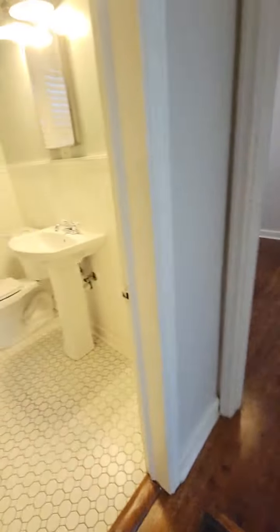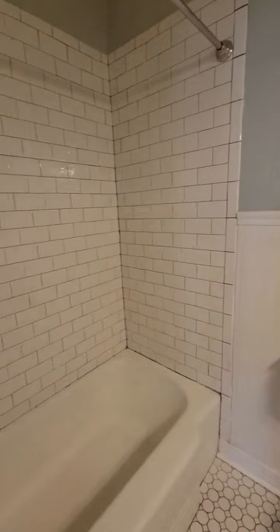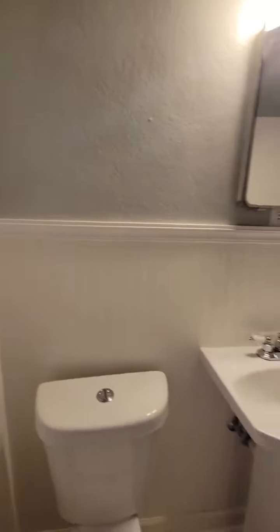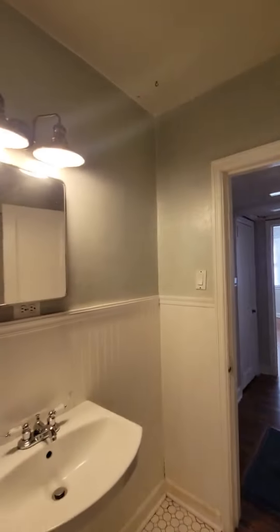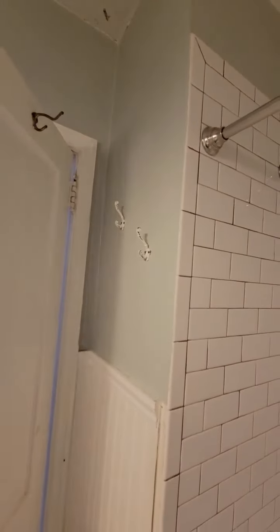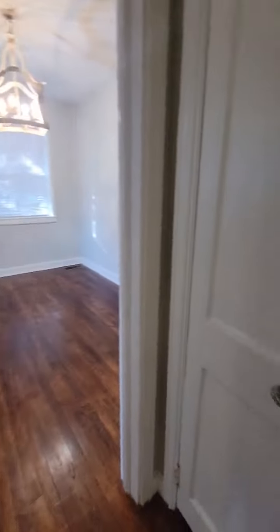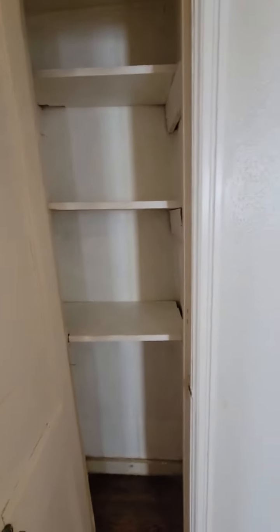To my left is the nice bathroom with the original tiles — or at least I believe they're original. You can buy these same tiles today, so they very well could have been replaced at some point. There are towel racks here. And if you're asking what this is, this is where you used to put a phone back in the day when everyone had a house phone. I love that this house also has the glass knobs in different areas.